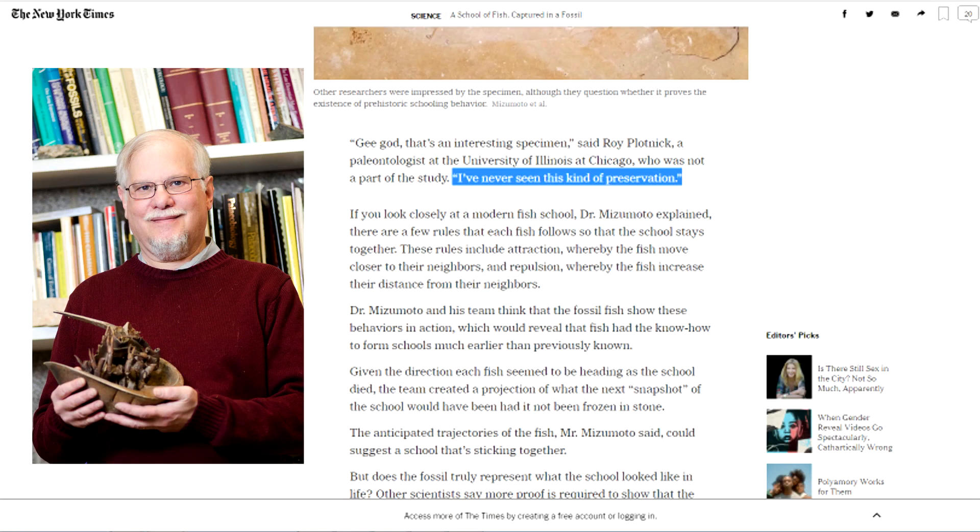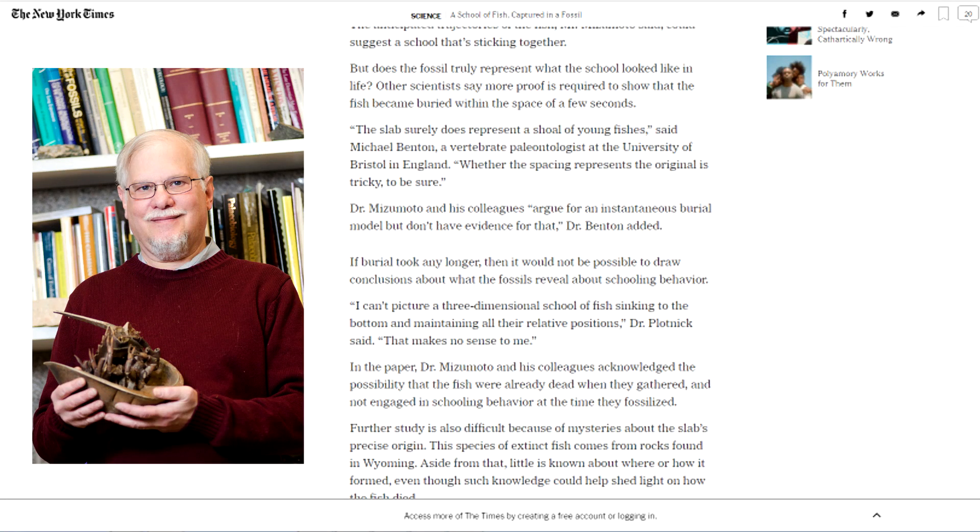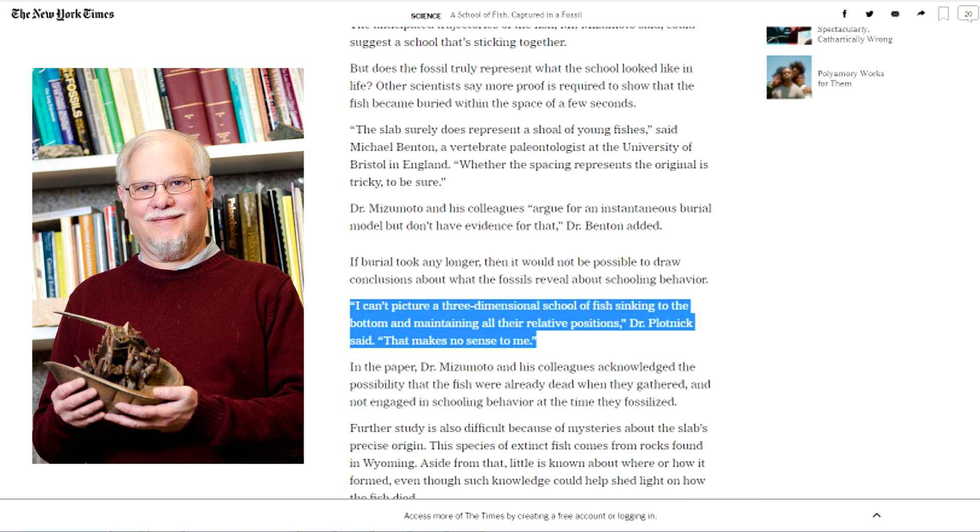Roy Plotnick, a paleontologist at the University of Illinois at Chicago, said: "I've never seen this kind of preservation. I can't picture a three-dimensional school of fish sinking to the bottom and maintaining all their relative positions — that makes no sense to me." Yet people who don't want the uncomfortable implications of rapid processes entombing the fish have been forced to come up with similar nonsensical ideas.